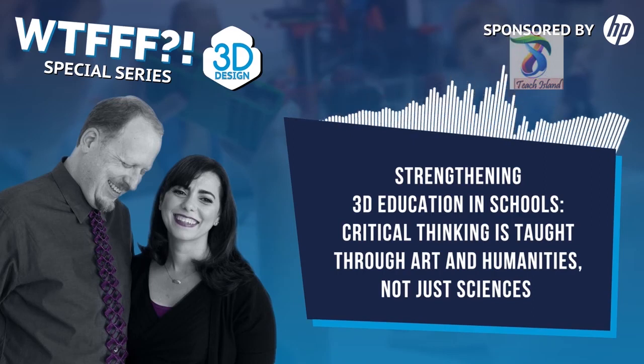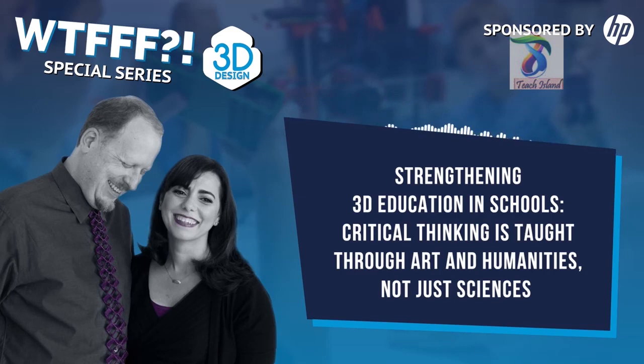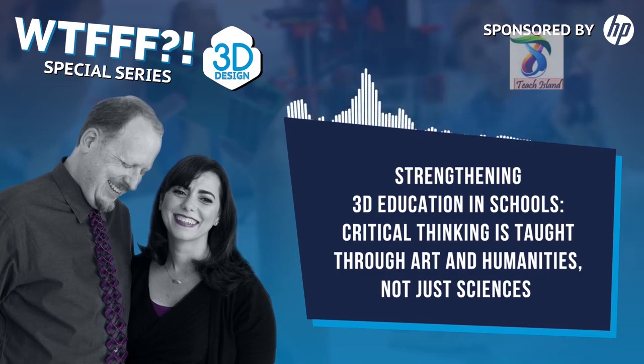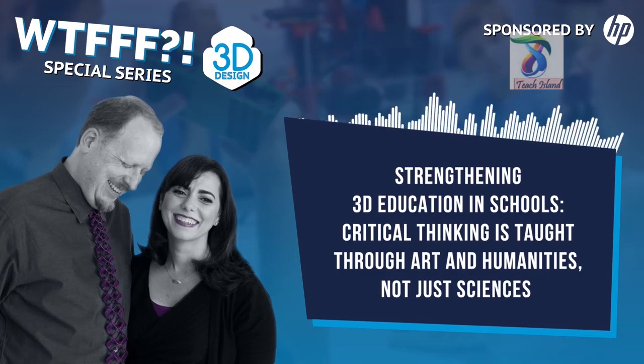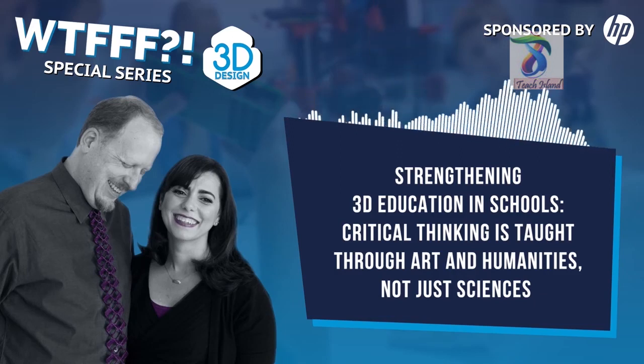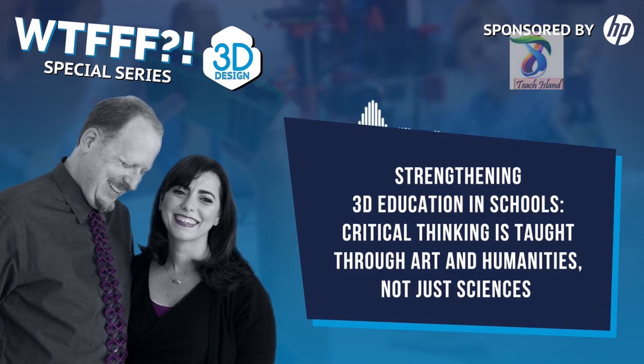Coming up we're going to have an interview with STEAM Maker Workshop, out of San Diego — referred to us by our teacher of the year Cindy Schultz. They put the A in their STEAM Maker Workshop for a reason: they believe they want to encourage innovation and not just invention, and that innovation comes from arts and critical thinking. That'll be episode 224, coming up in one week.